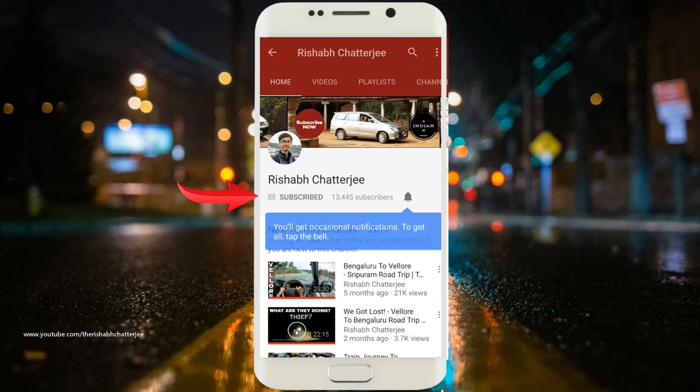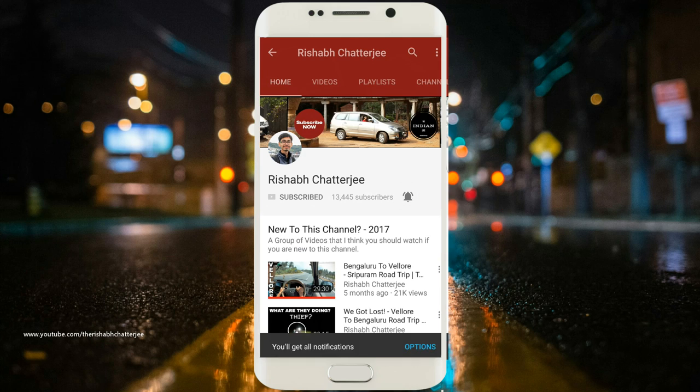Namaskar. I am Rishab Chadji and in this video we will be taking a look at some of the sedans in the used car market in Bengaluru. I have made many videos before about used cars — if you want to check them out, you can check out my channel. If you find this video informative, don't forget to hit that like button, share this video, subscribe to the channel and press the bell icon. Let's get started.